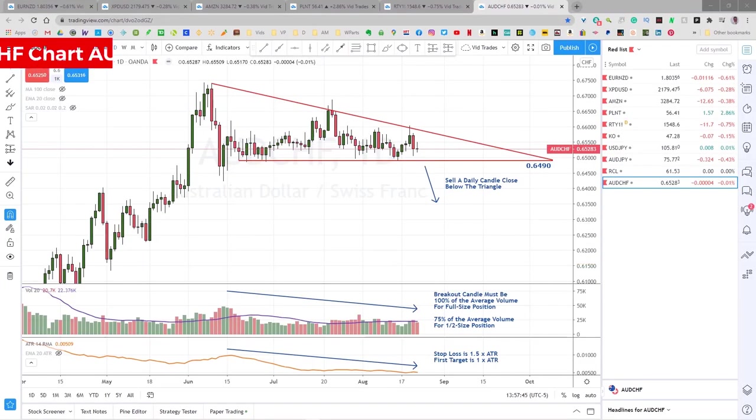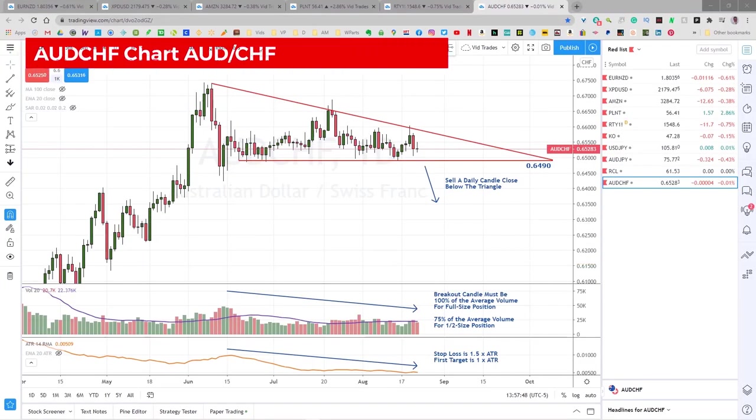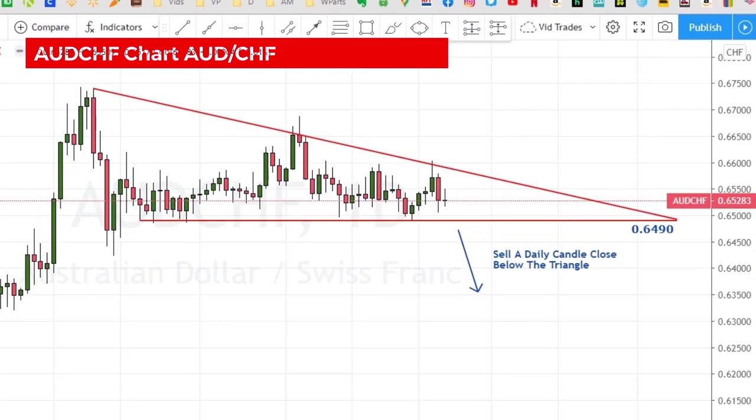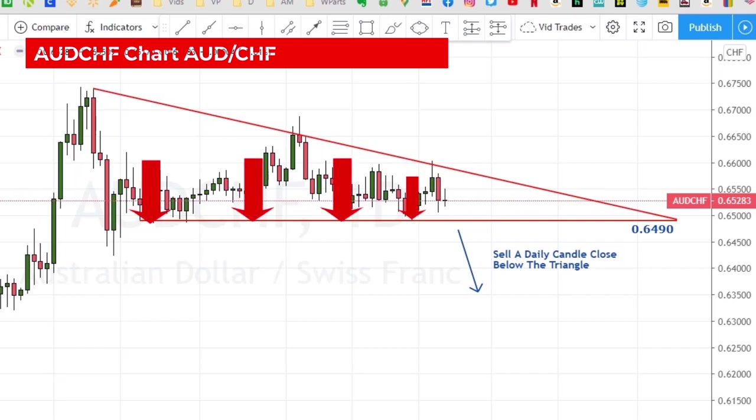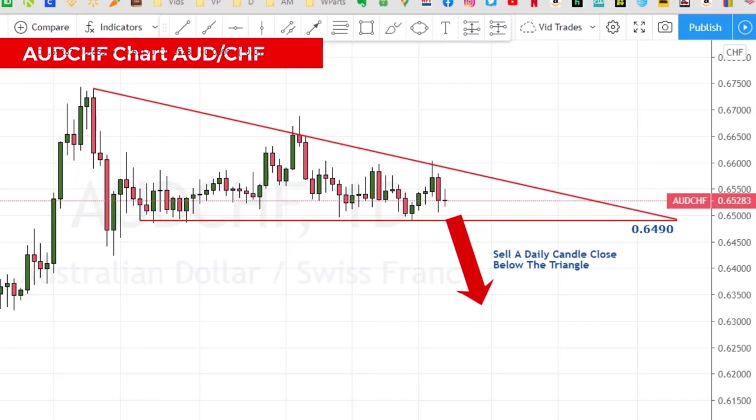I thought it was about time we look at another forex setup. This is a pretty well-defined descending triangle that started back in June — this is a daily chart of the Australian dollar Swiss franc currency pair. A descending triangle consists of a strong support level, like this one here at 64.90, with several historical touches or approaches of the line, and a series of lower highs as fewer and fewer traders are thinking about taking this long.